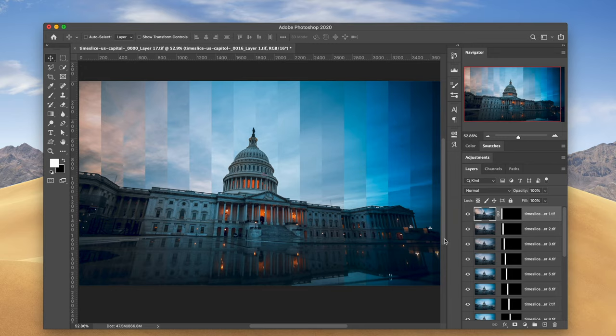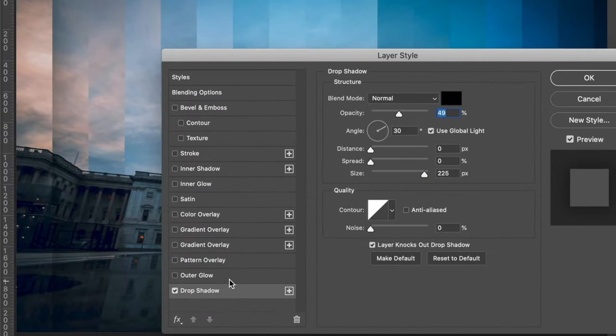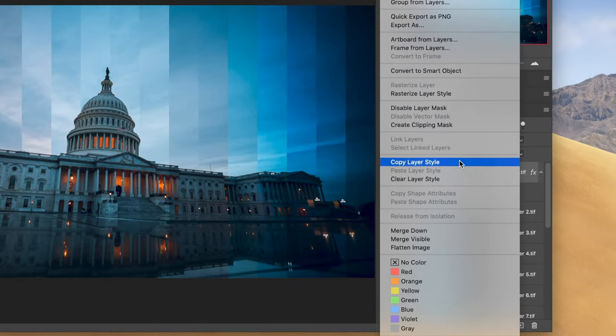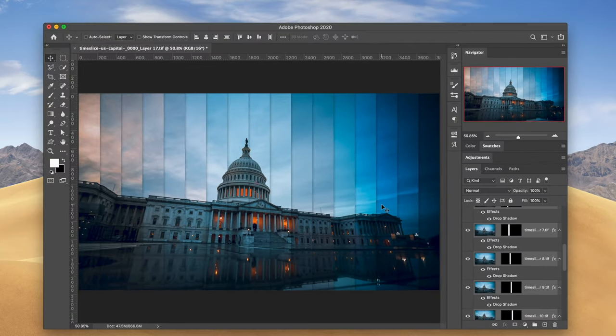This is starting to look pretty good. Now we're going to add the shadow that Adam recommended at about 50% opacity. Go to the first layer, double-click the image to get the layer style effects, and do a drop shadow. Set distance to zero, size to about 50, and opacity to about 50%. Then right-click the layer and hit Copy Layer Style, select the rest of your layers, right-click and do Paste Layer Style. And there you have a perfectly time-sliced image.